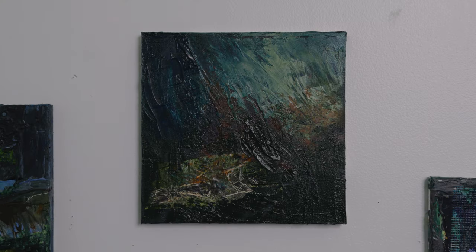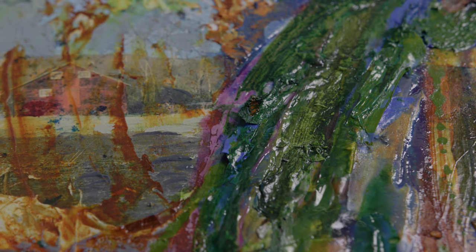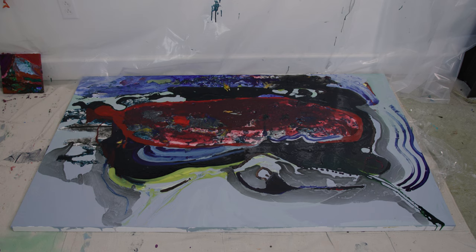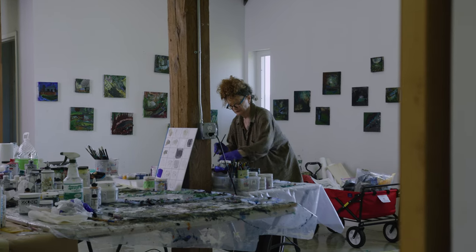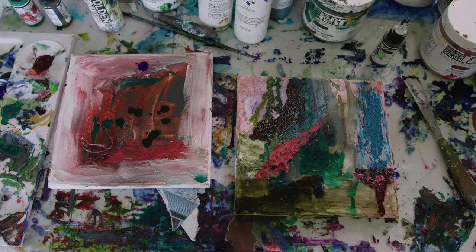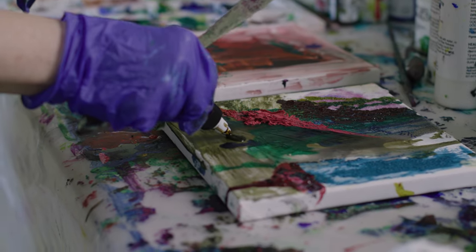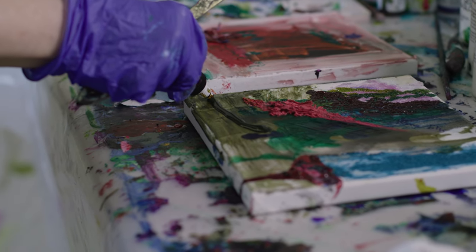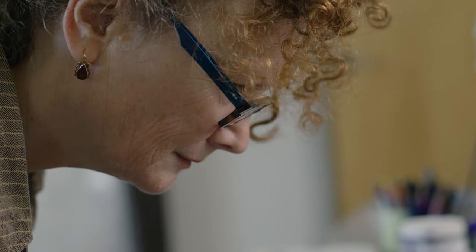One of the most memorable responses to my work was from a three-year-old little girl who came to my open studio in Bushwick. She was walking back and forth, and her mother said 'let's go,' but she was still going. And then she said, 'This is amazing. This is the whole world in here.' I was thinking, can I write this in my artist statement? This is my whole world in here. I thought it was amazing — that's what I remember most.